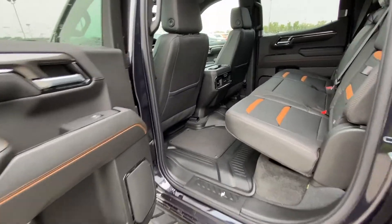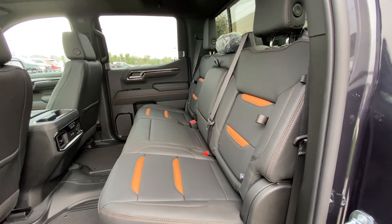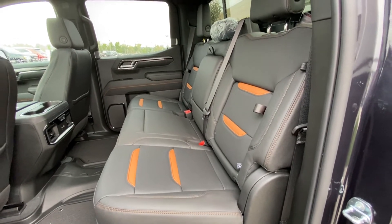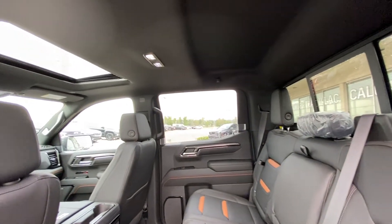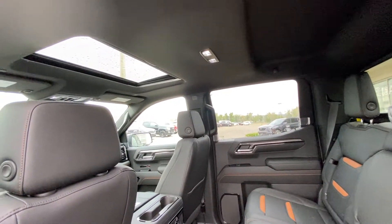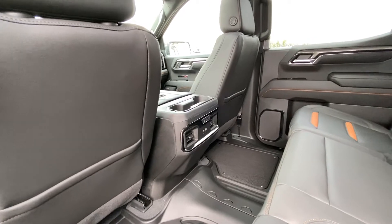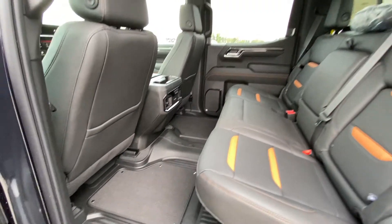Jumping into the interior of the AT4 Sierra, we do have leather 60/40 split seating — both end seats are car seat ready as well as heated. There is end seat storage, a sliding rear window with defrost, extra headroom, a blacked liner with LED lighting, and a single pane sunroof. You do have heated seat controls, USB ports in the back of the center console, as well as rubberized floor liners with carpeted inserts installed.